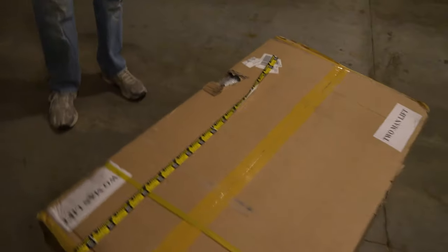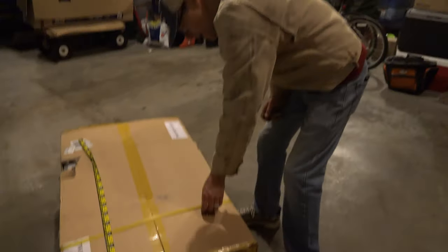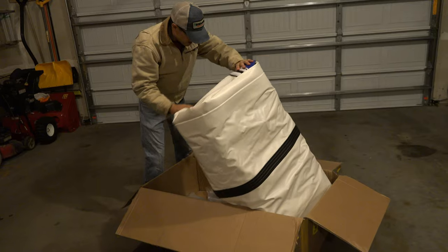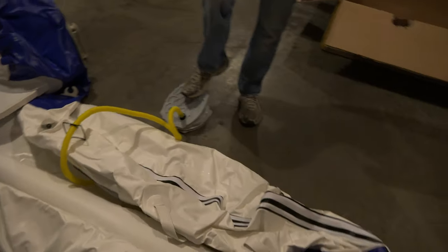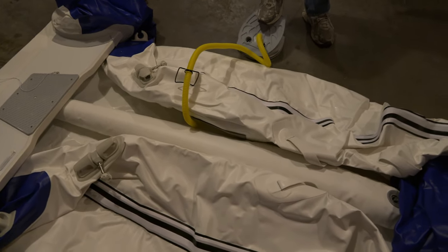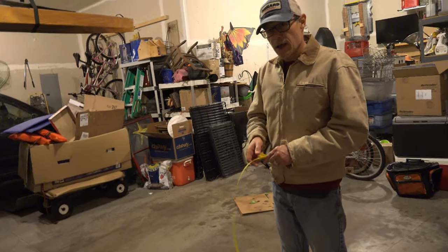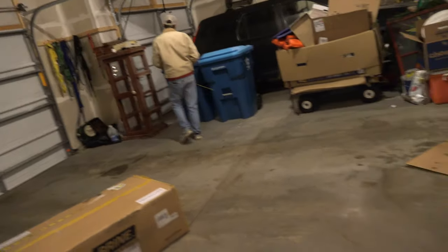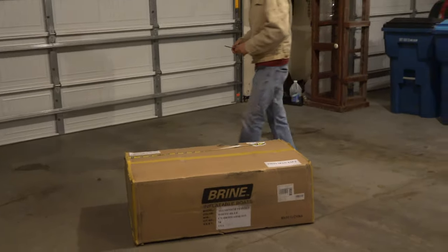This is the dinghy — a Brine nine-footer with an aluminum floor. It's a roll-up inflatable, not a RIB per se because it doesn't have a solid hull, but it does have a bit of a V-hull. It's inflatable but has solid parts, and it's solid enough that it will plane, supposedly. The really flat-bottomed dinky ones will also plane, but this one reportedly runs well with the six-horsepower motor that we don't yet have.